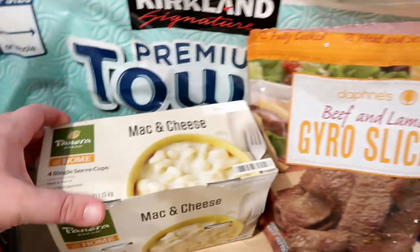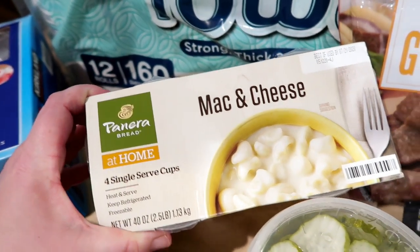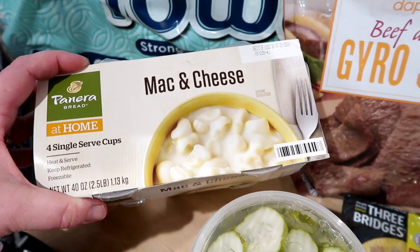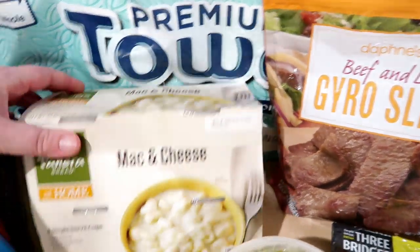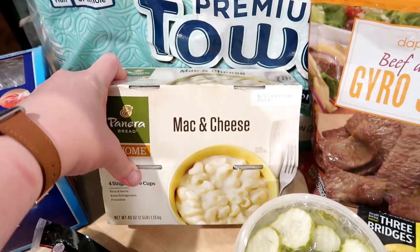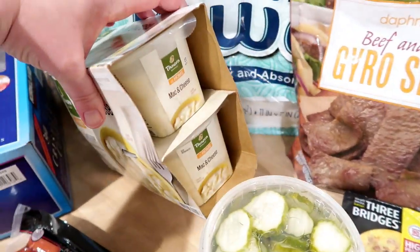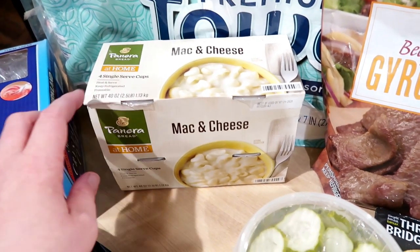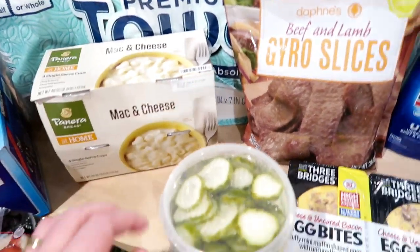They also have this Panera mac and cheese, which if you've never had Panera's mac and cheese it's delicious, and I've never seen it before at my Costco. This comes in four single-serve cups and I want to say it was $7.99 or maybe $6.99 — pretty cheap, less than $2 a cup. This is not the healthiest but I got one package just because it will make good lunches. I don't think the kids or Adam will eat it, but I definitely will.